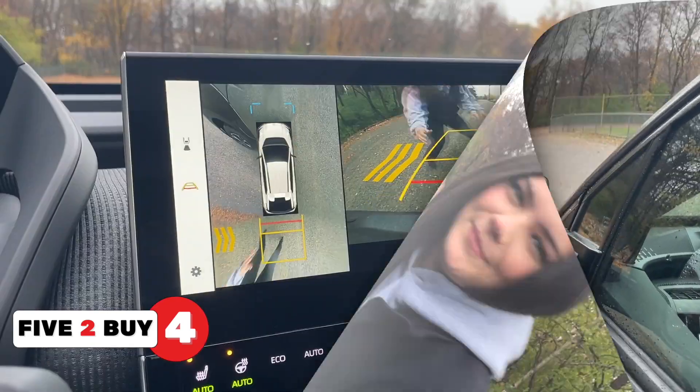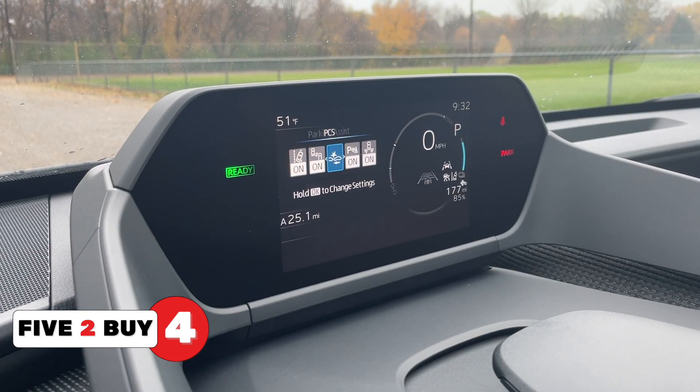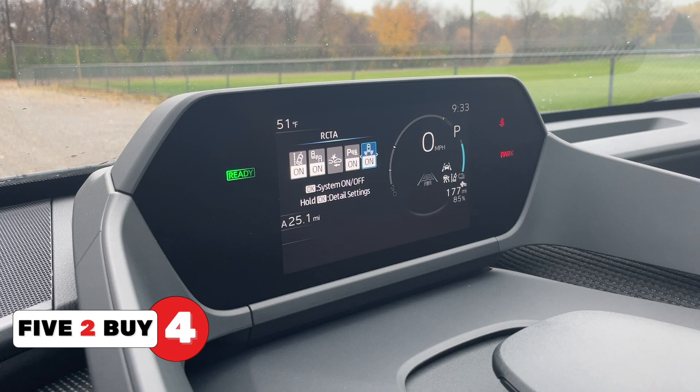Reason number four: it's got every safety feature in the book — blind spot monitor, parking sensor, lane departure alert, pre-collision system, parking assist, and rear cross traffic alert.